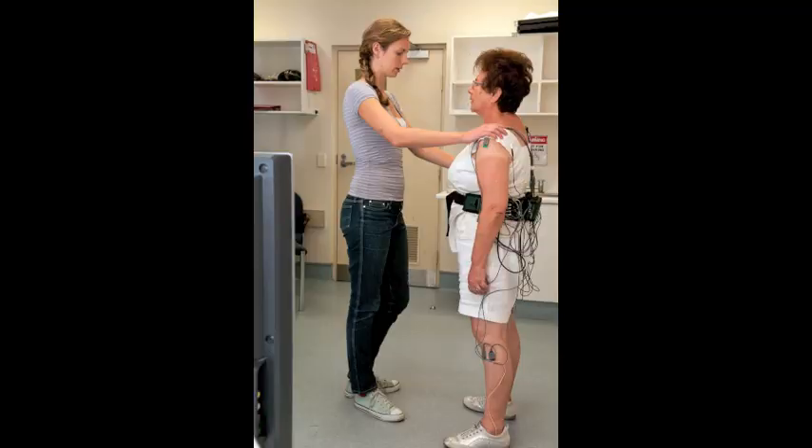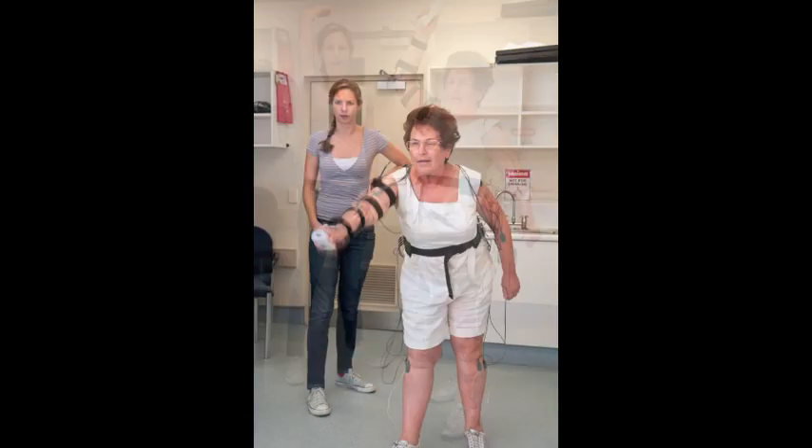In Wii-based movement therapy we're specifically targeting the upper limb, although what's really exciting is that we've seen improvements in lower limb function, in balance, and in cardiovascular fitness.